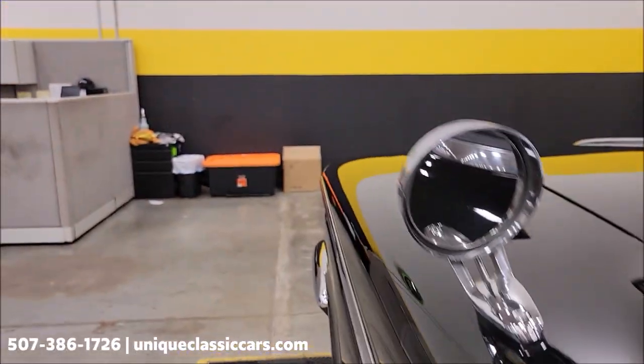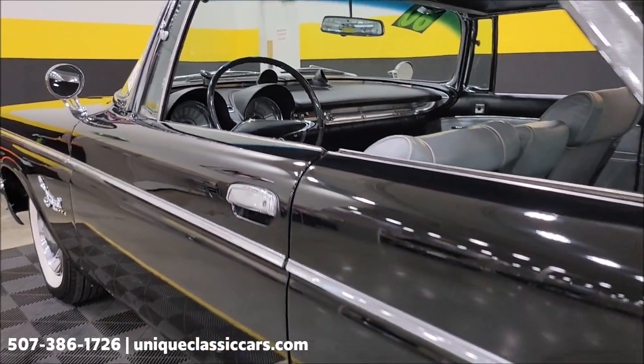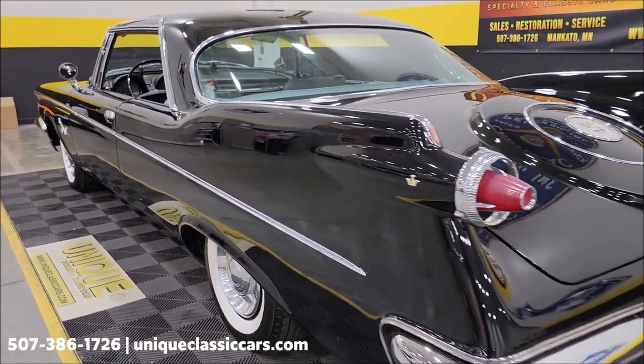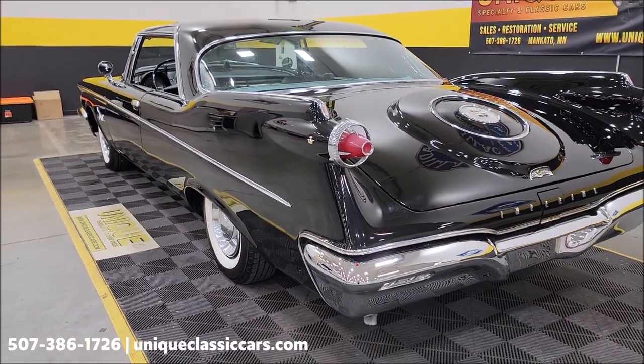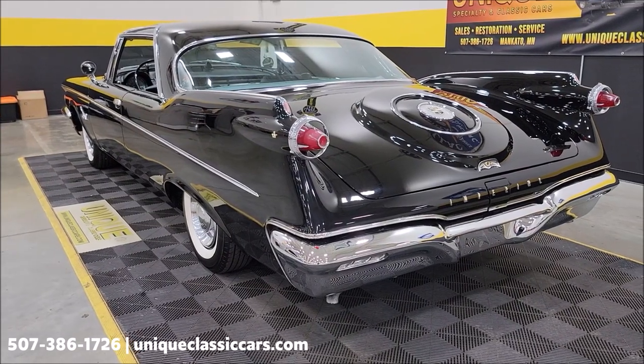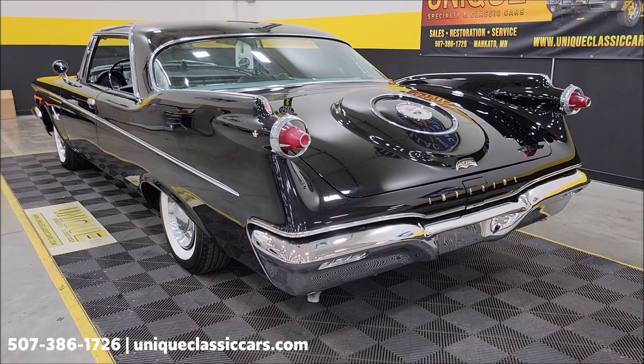Look how nicely that door shuts and fits. Slipping around to the back — here's that 413, a 413 cubic inch wedge-headed V8.